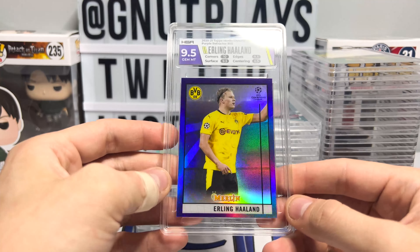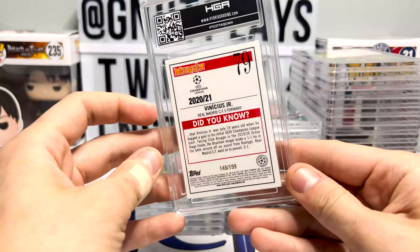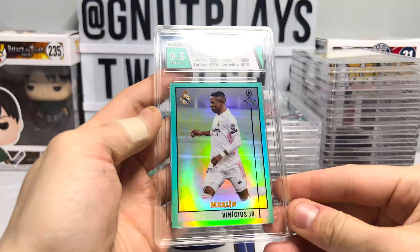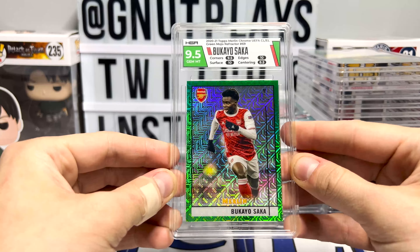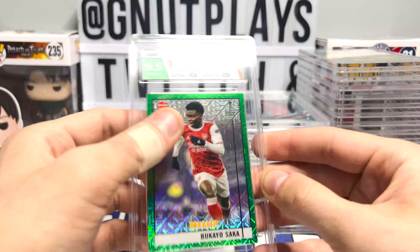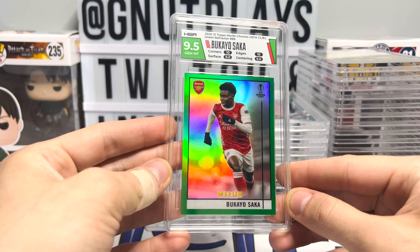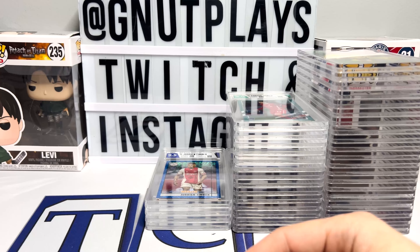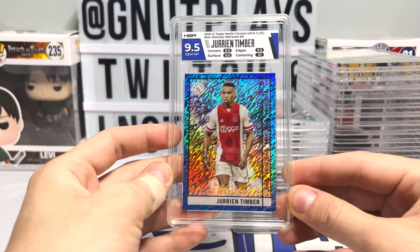Another to $2.99. Is that a print line? No, that's the top of the stadium. Benicis to $1.99 in the Aqua Refractor — that's a sharp-looking card. Kaiosaka. I sent another one of these cards off a few months ago — this is the second $9.5 that we have now in the green mojo. That is to $0.99. And the true green, also to $0.99, also with the $9.5. Jurian Timber, Blue Shimmer, to $0.75 — that is sharp-looking.